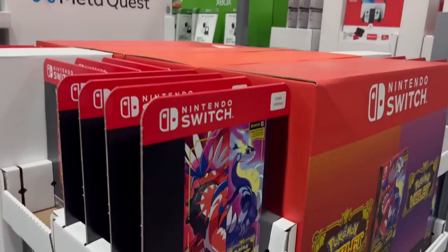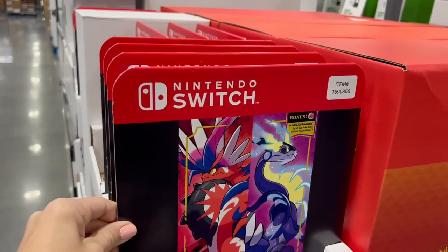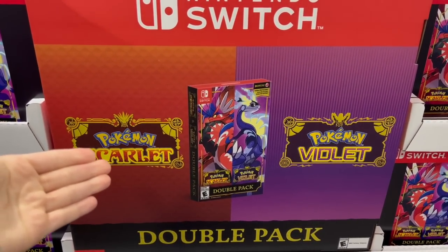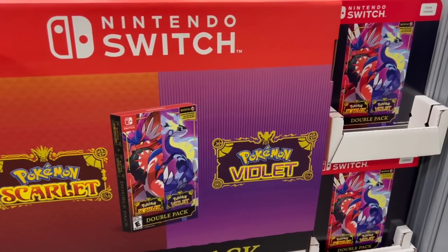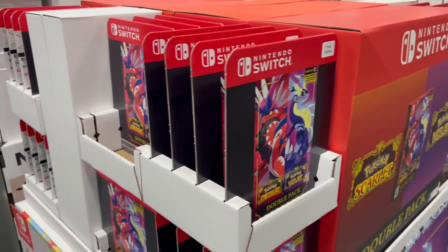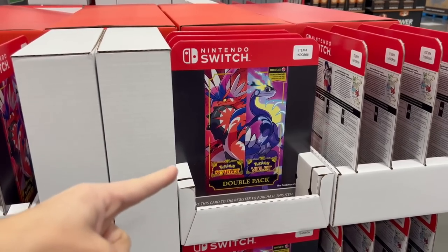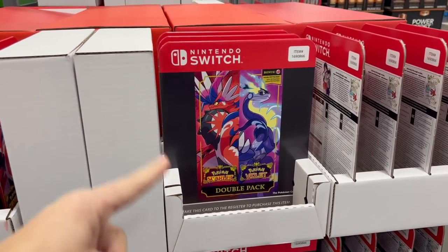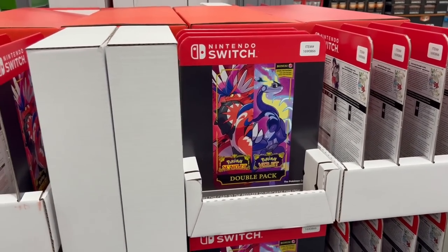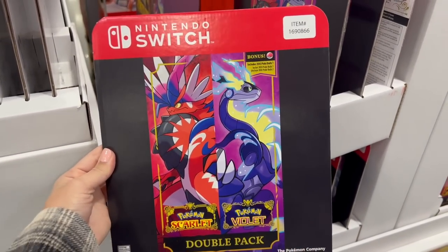For a hundred dollars they have Pokémon Scarlet and Violet, a double pack for the Nintendo Switch. It's crazy to me that Pokémon is still such a thing and that my kids are loving it now, because this is something I was super into when I was a kid — I used to play Pokémon Red and Yellow on my Game Boy for endless hours. Maybe if I'm feeling generous I'll get this for my kids since we do have a Nintendo Switch.